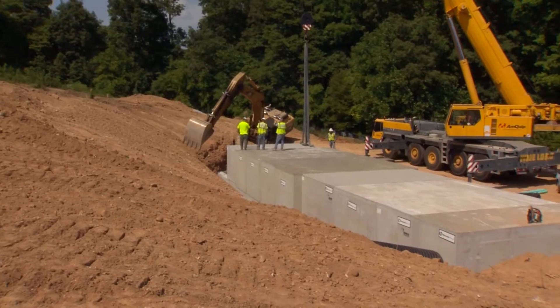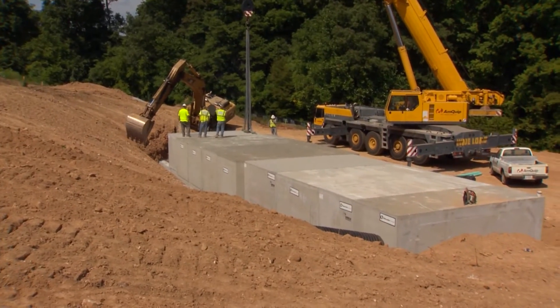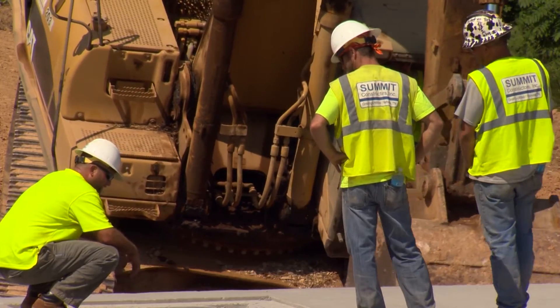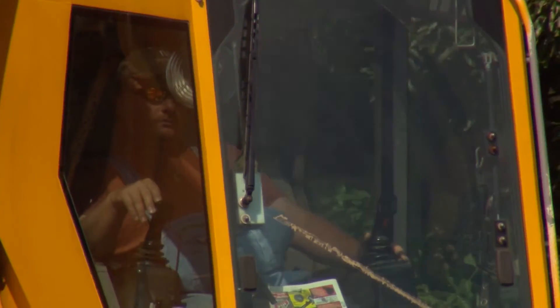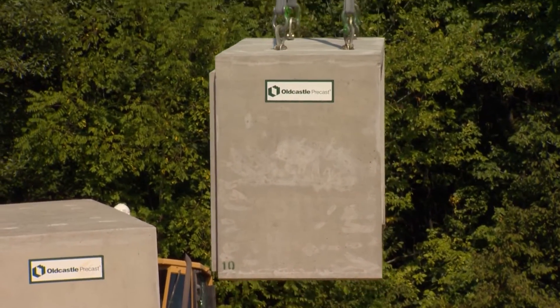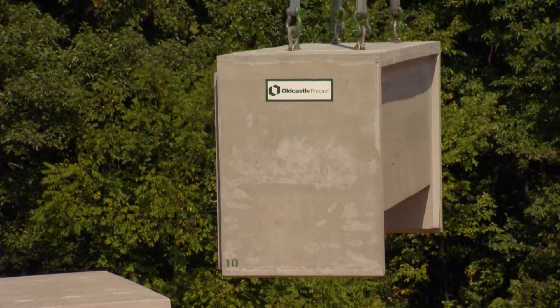The cave, built by the Nature Conservancy near an existing hibernation cave in Montgomery County, is the first of its kind. There have been other artificial caves built to house bats, but this is the first artificial cave designed as a hibernation site. It's a bit more of a challenge from an engineering standpoint.